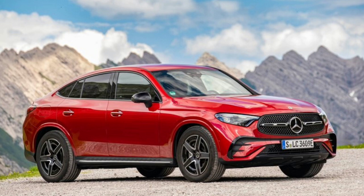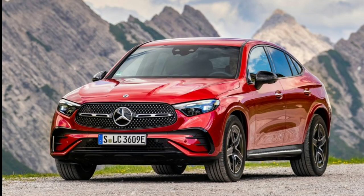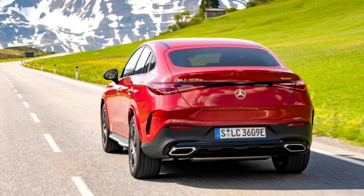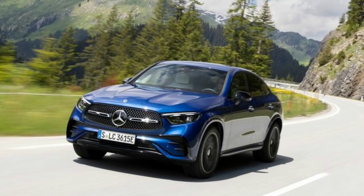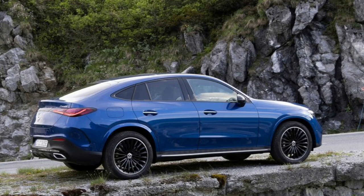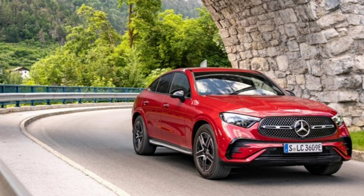The 2024 GLC Coupe is expected to go on sale in the fourth quarter of 2023. We expect it to command a premium over the SUV, which will be available in summer 2023. The SUV starts at $48,250 for the base rear-wheel drive model and $50,250 with all-wheel drive. The top-spec version of the GLC with all-wheel drive starts at $53,450, so we expect the coupe to start between $55,000 and $60,000.